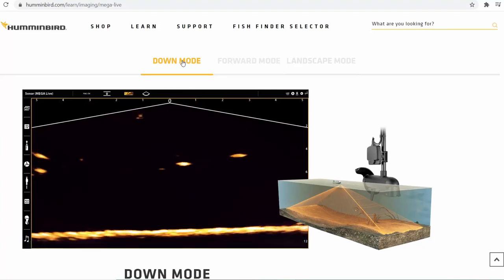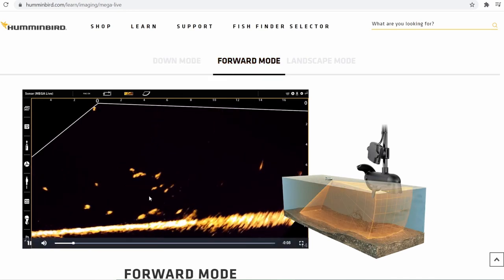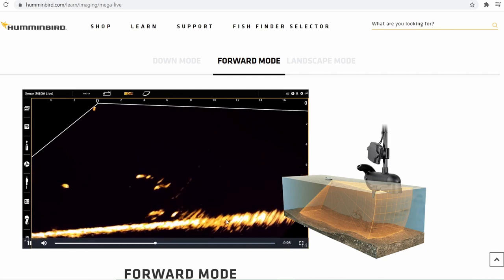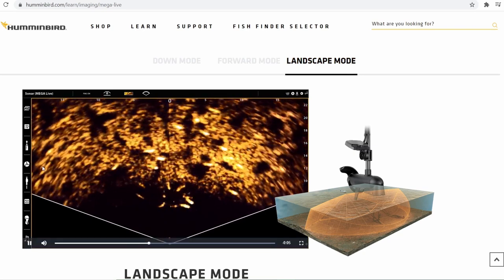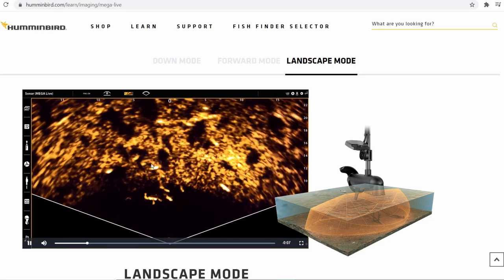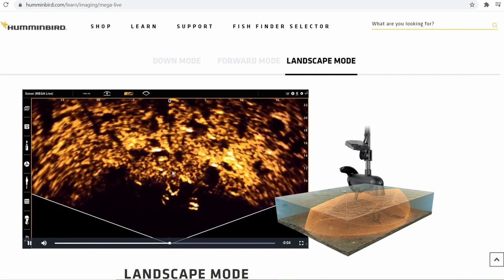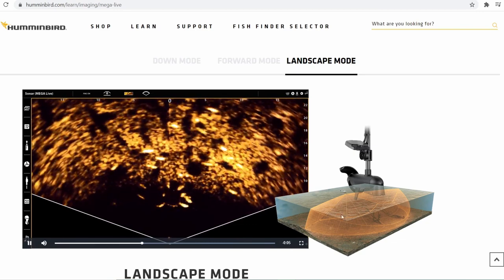Let's take one final look here to see if I see anything I didn't see the first time. Dropping his bait down — a little fish here, a little fish there. Forward mode is where I typically keep my Garmin. Landscape mode is not something I've played with a whole lot, but you do get to see these fish pretty well. I wish we had a depth on here and knew exactly how deep we were — pretty good range, nothing crazy though.